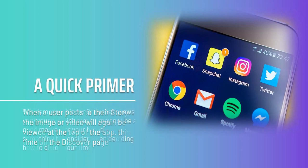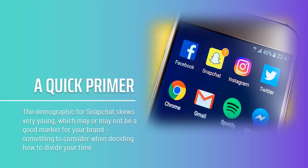This is what we're going to be targeting with our marketing. The demographic for Snapchat skews very young, which may or may not be a good market for your brand — something to consider when deciding how to divide your time. The good news is that the average user opens the app 25 times a day, likely due to a powerful urge we can tap into as marketers: FOMO, that is, fear of missing out.